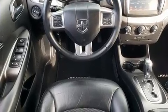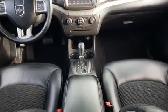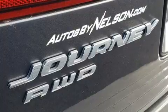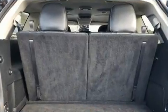Dodge infused the interior with top shelf amenities such as delay-off headlights, a tachometer, adjustable headrests in all seating positions, a built-in garage door transmitter, front and rear air conditioning, and one-touch window functionality.